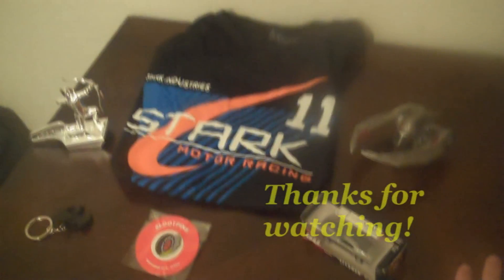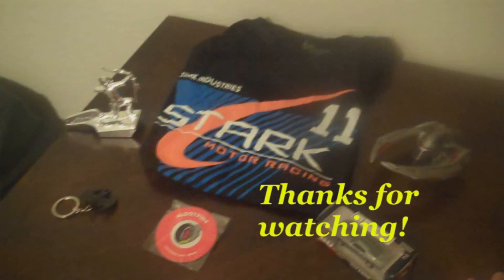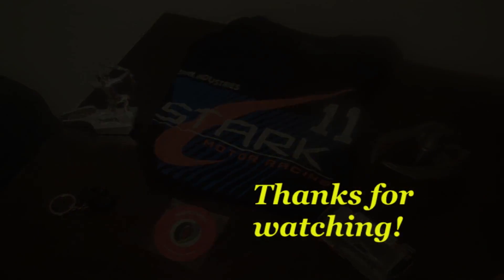So until next time, my name is Corey and you have a fantastic month. Thank you.